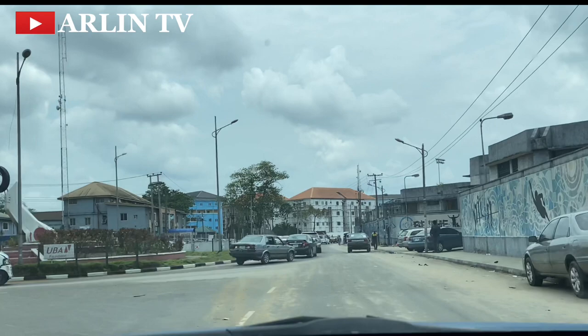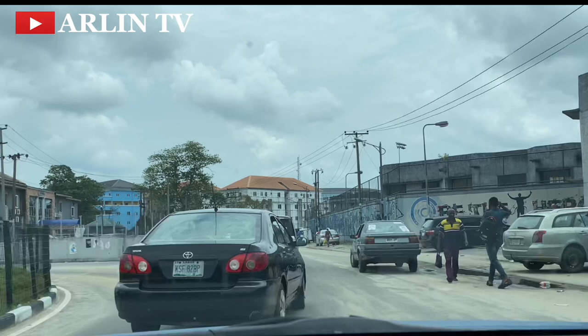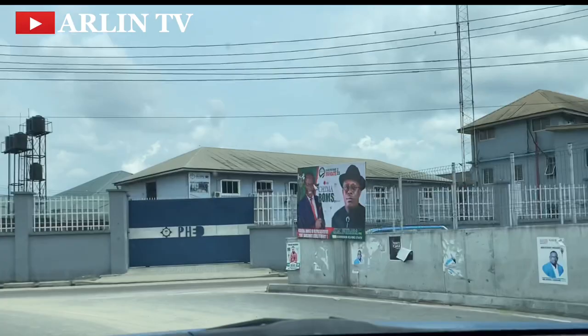We are getting closer to the NDDC quarters — the NDDC office, their headquarters in Rivers State. Just around here it is called the NDDC layout. New houses are coming up and people seem to be moving towards this direction.